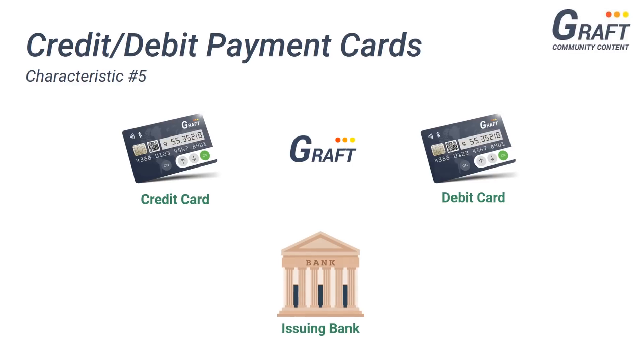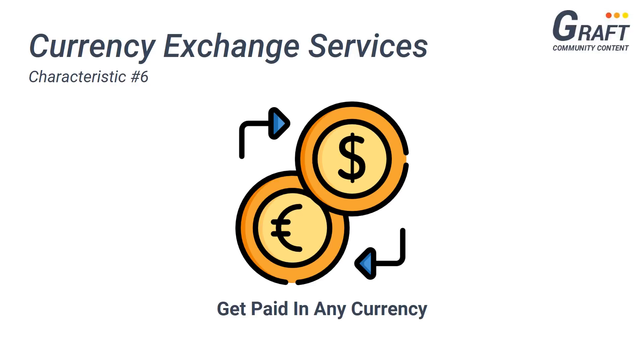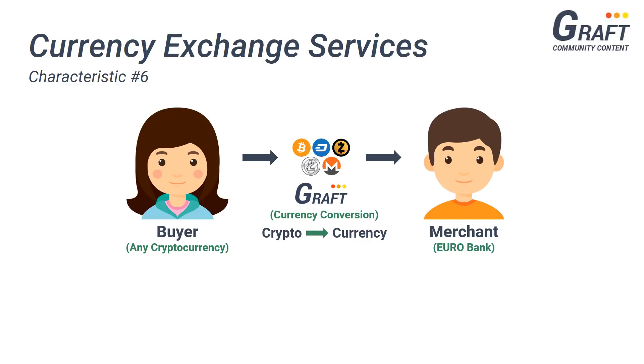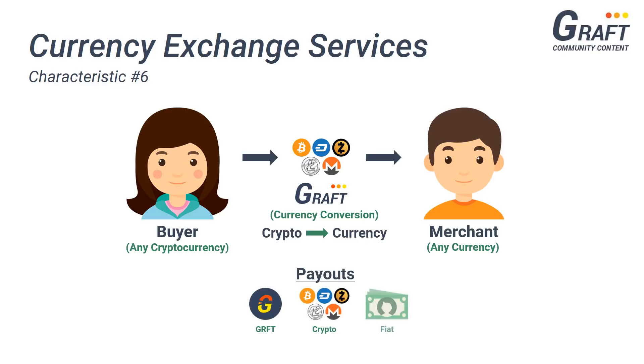The final characteristic I'd like to point out that is similar to traditional payment platforms is Graft's ability to provide currency exchange services within its network. If you've ever traveled abroad and used your Visa card to make purchases, you'd know that Visa automatically exchanges the buyer's currency into the merchant's currency. Graft provides automatic currency exchange services within its network as well, allowing consumers to pay with whatever cryptocurrency they prefer while allowing merchants to receive payout in their preferred currency — whether that's Graft, a different cryptocurrency, or even their local fiat currency. This feature aids merchants in accepting cryptocurrencies without having to deal with the risk associated with their acceptance.